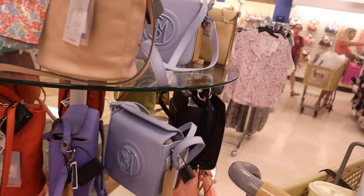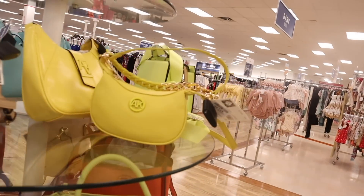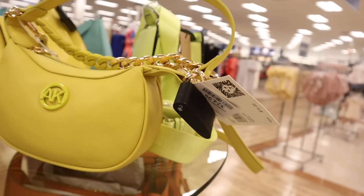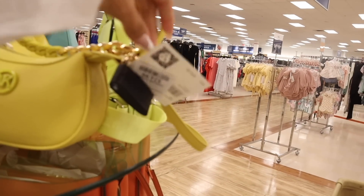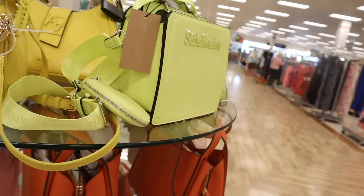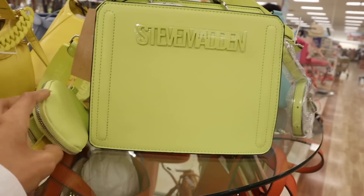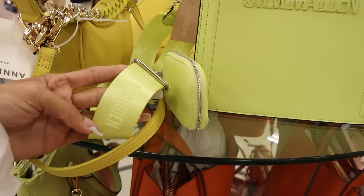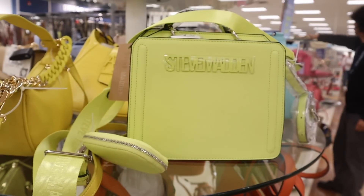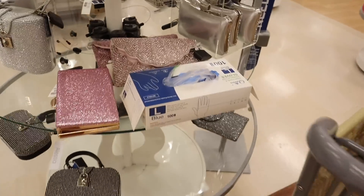Down here they have Steve Madden — we've seen every color at TJ Maxx. Look at this neon Incline purse: neon green on one side and gold on the other, only $25. Comment your thoughts. Also a neon greenish-yellow Steve Madden with a coin holder for $25 — very tempting with a thin strap too.